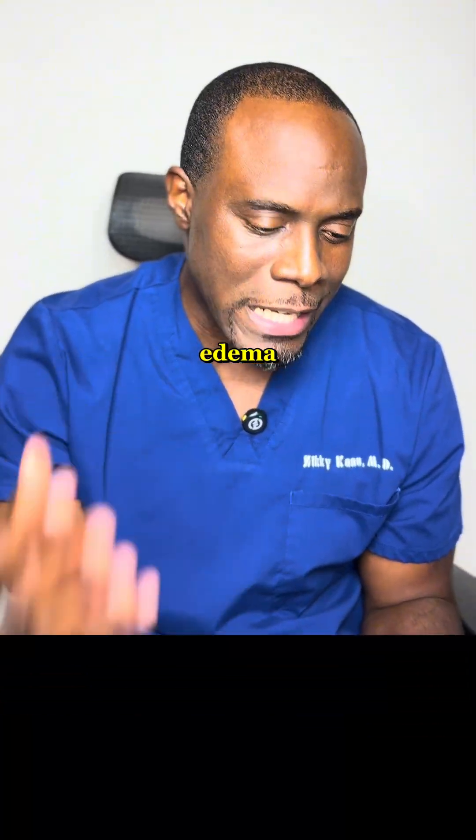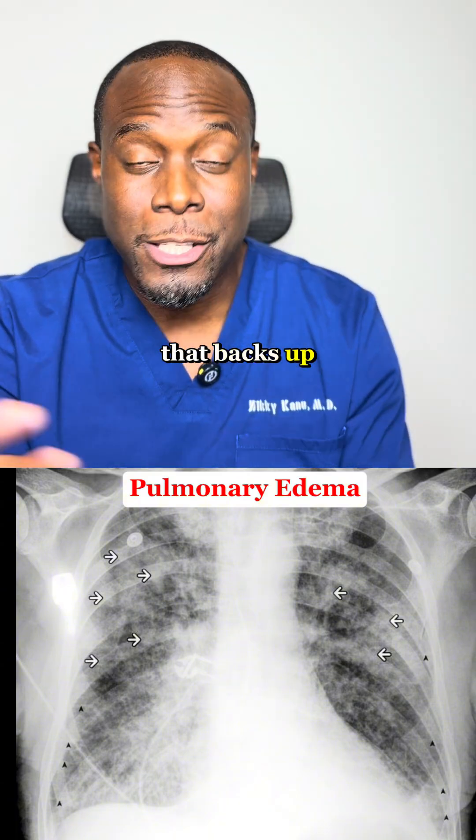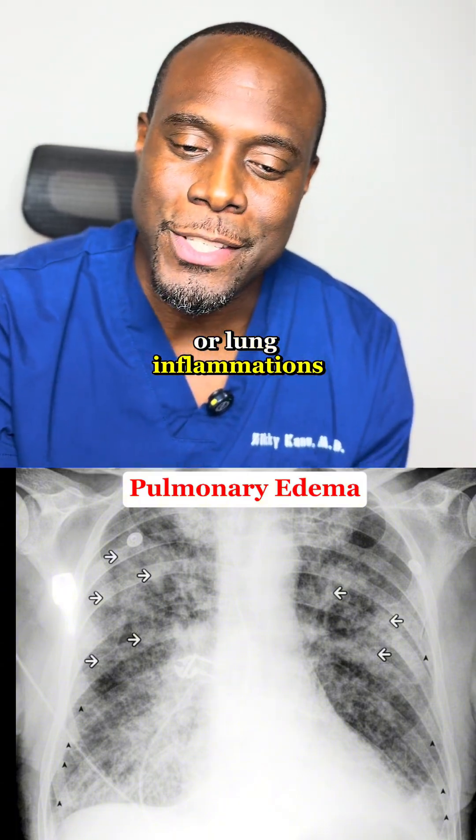First is pulmonary edema. This just means that there's fluid in your lungs. It's often from heart issues like heart failure that backs up fluid, or lung inflammations that pull in fluid.